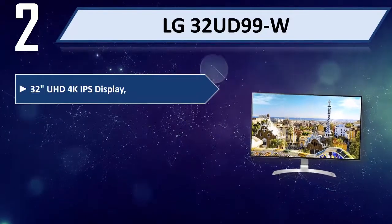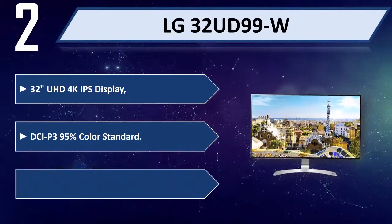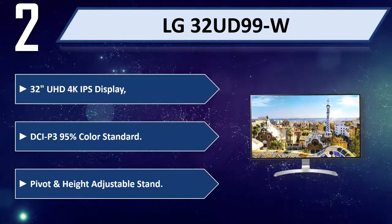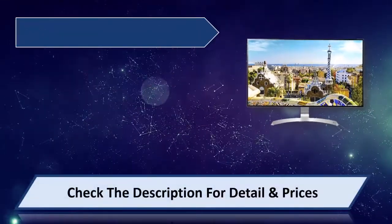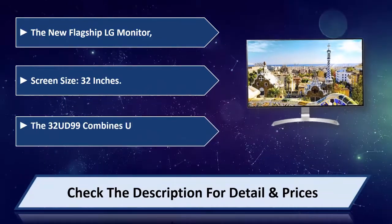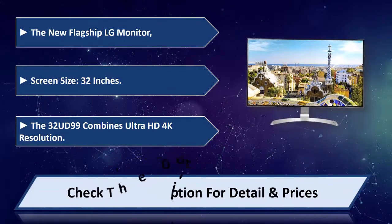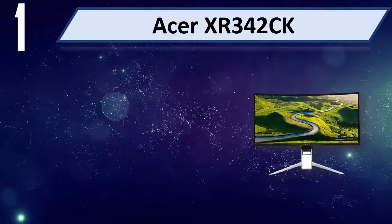Number two: LG 32UD99W. 32-inch UHD 4K IPS display, DCI-P3 95% color standard, pivot and height adjustable stand. The new flagship LG monitor. Screen size 32 inches. The 32UD99 combines ultra HD 4K resolution. Please check the description for details and price.